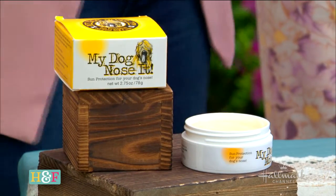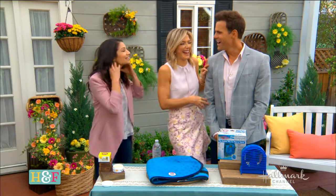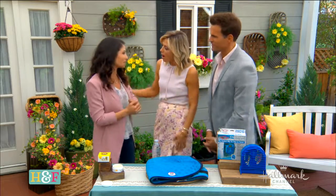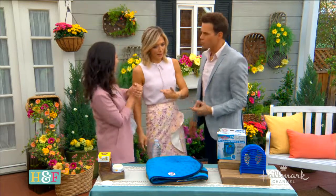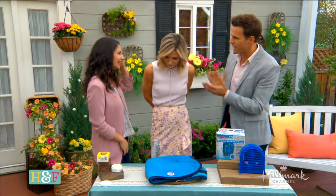Was your other dog wearing a donut? She was spayed, so she has a donut instead of an e-collar — it's a little more comfortable. I love the donut idea, it's way better than the big cone. Alright, so you've got some great ways to protect our pets from heat and sun exposure.